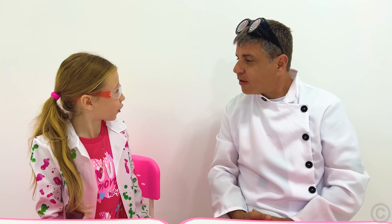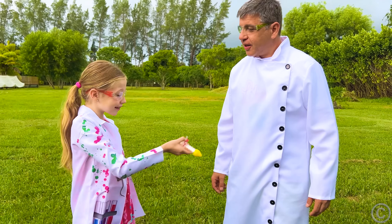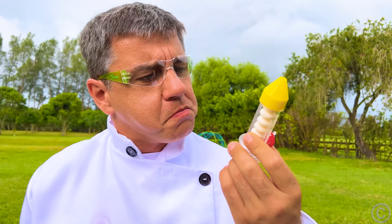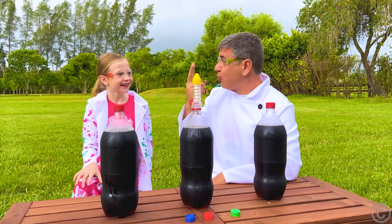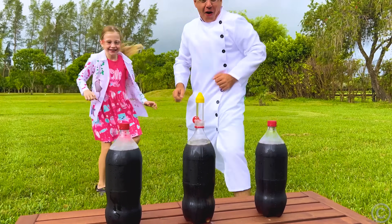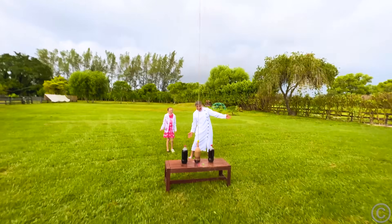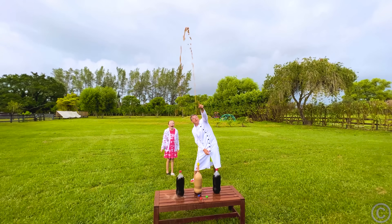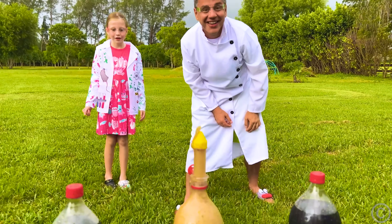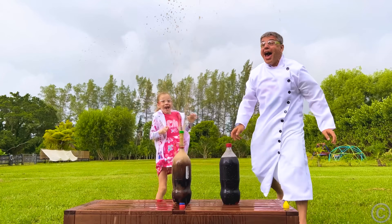Are you ready for the crazy experiment? Yeah! Let's go! Add this in the bottle. One, two, three. Nice. Yay! The second one, the third one. Don't move out.